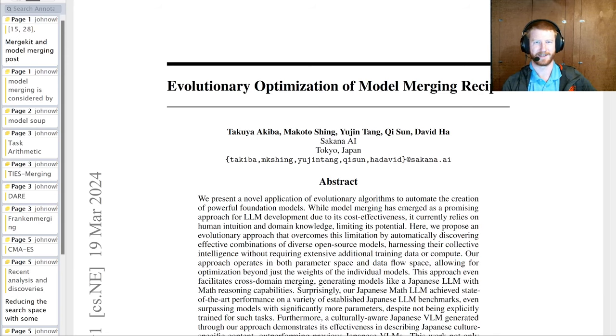Hello and welcome back to Data Science CastNet. In today's video we're taking a look at evolutionary optimization of model merging recipes from the Sakana Lab, a relatively new AI research lab in Japan led by David Ha and friends. They have a lot of really interesting researchers and seem determined to go in a different direction to many of the big foundation model labs. It's only been a couple of months since they raised their first round of seed funding, so it's impressive to have a paper out already.